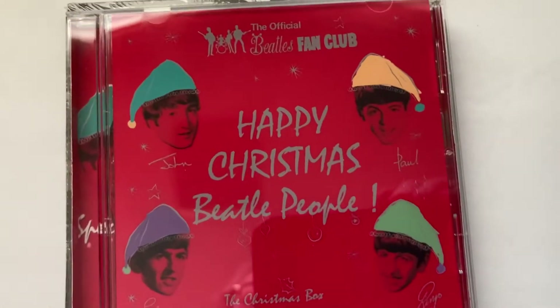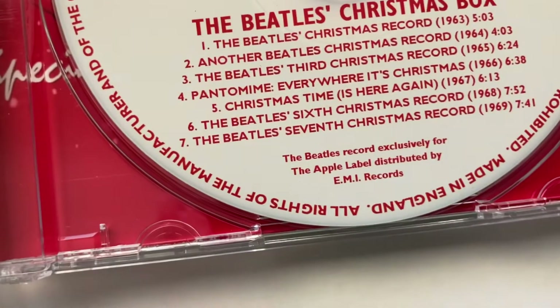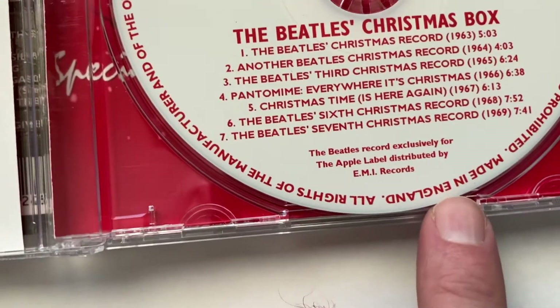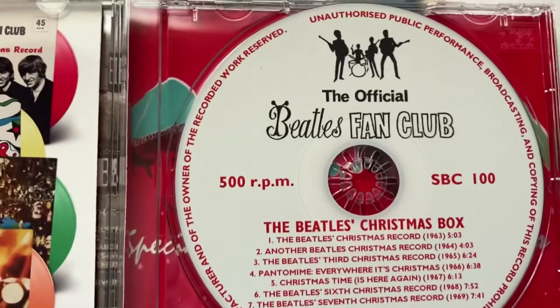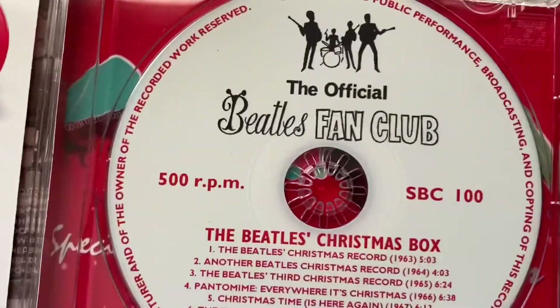I got this one. Made in England. Well, again, bootleg. So who knows?